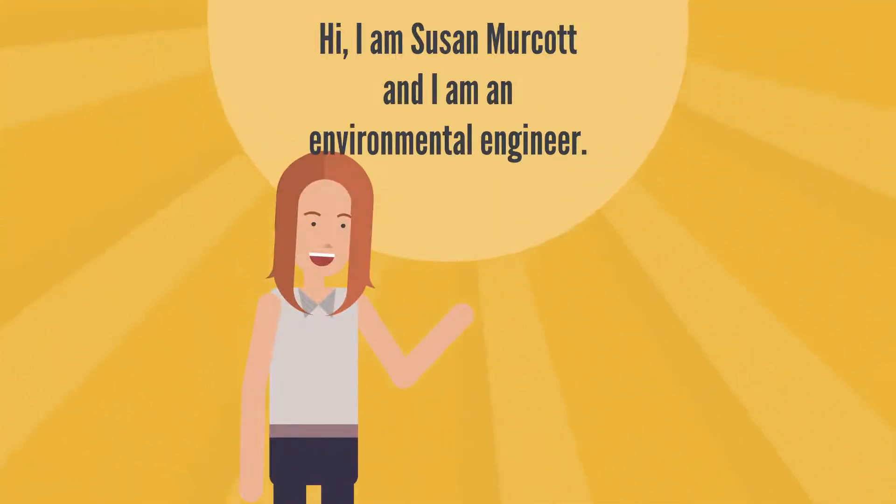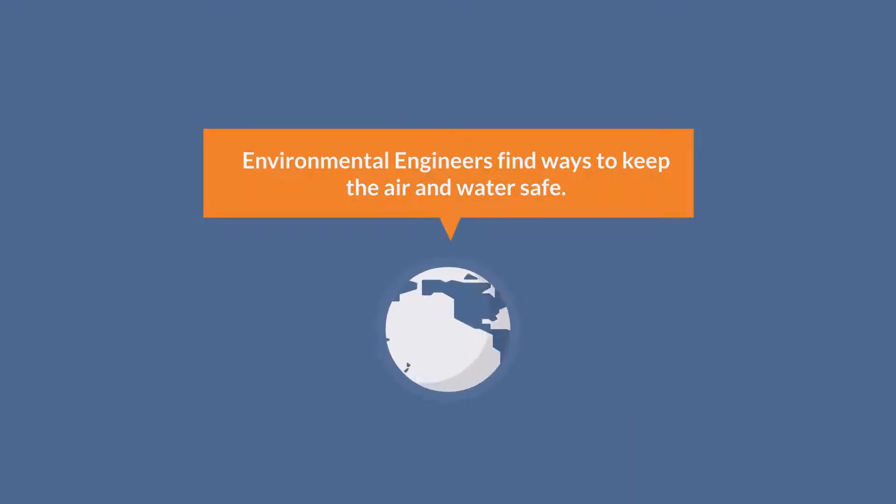Hi, I'm Susan Merkut and I'm an environmental engineer. Environmental engineers find ways to keep the air and water safe.